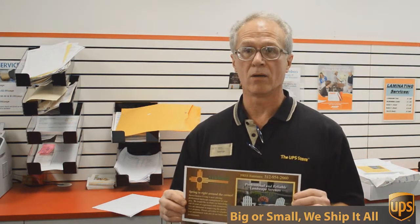Can't beat that. So if you want that kind of deal, come to the UPS Store here on Mesa Drive, and we'll help you.